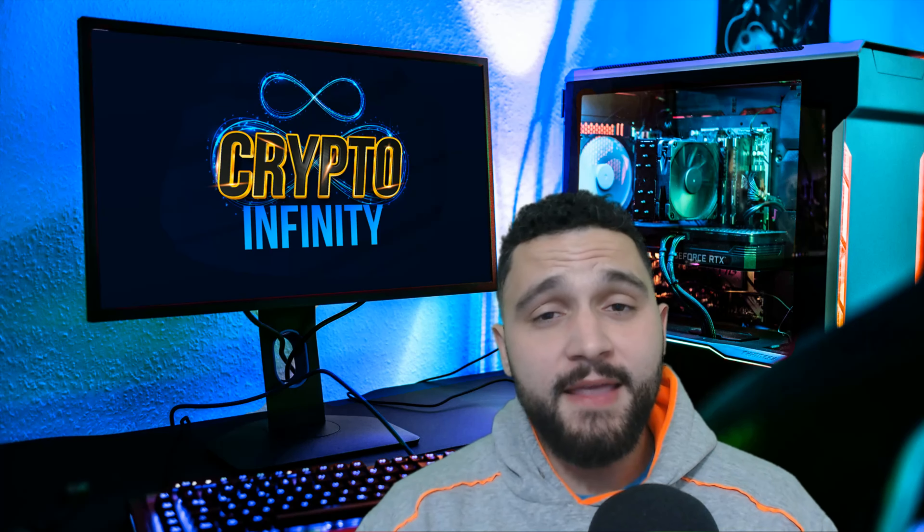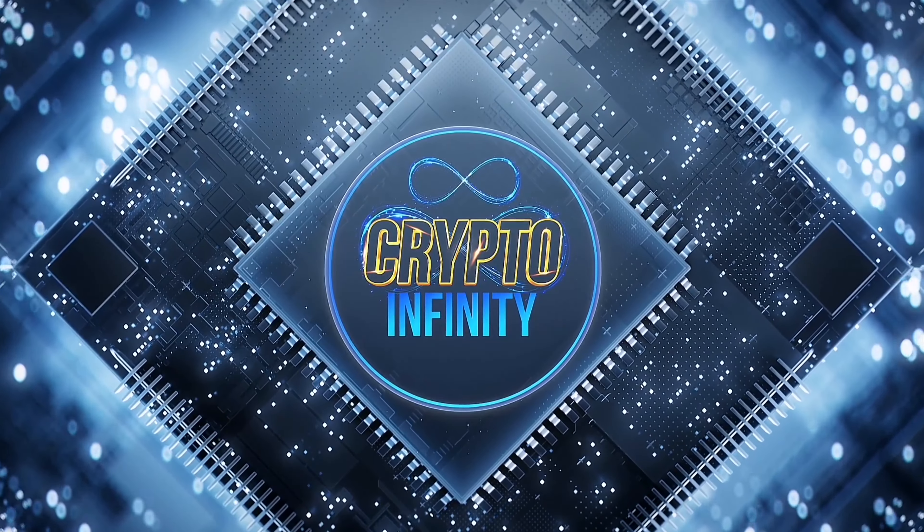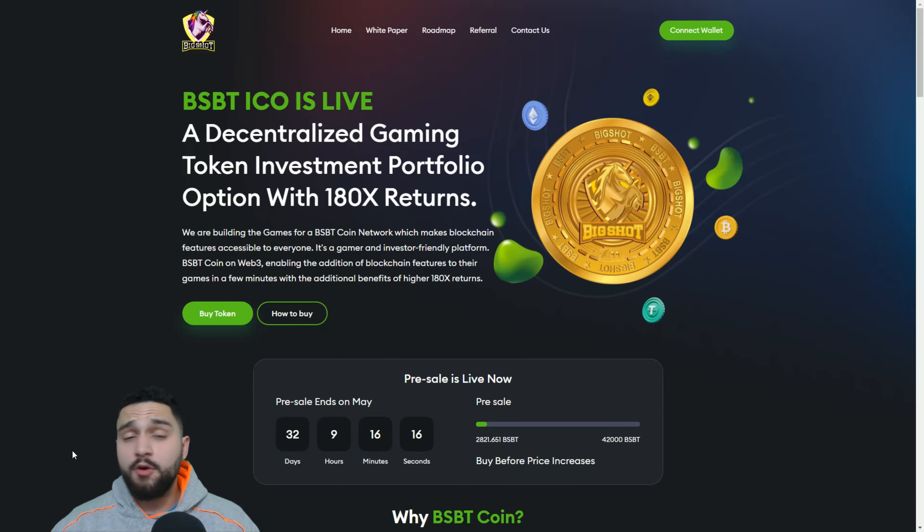Hello guys, welcome to another video and another amazing crypto project. This project has so many different features that I can't wait to show you everything. We are on the homepage of this amazing project — the name of it is Big Shot. Right away you can see this project is really ambitious, offering a decentralized gaming token investment portfolio with 180x returns.